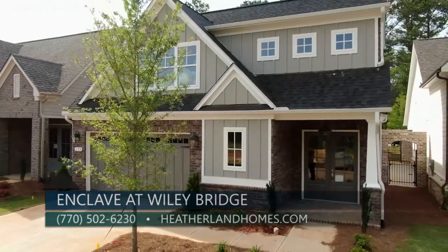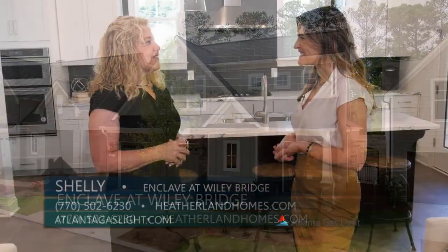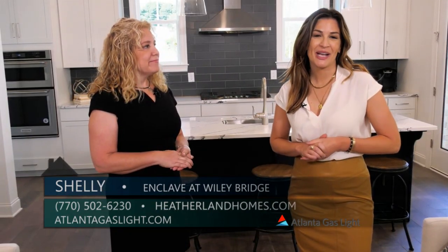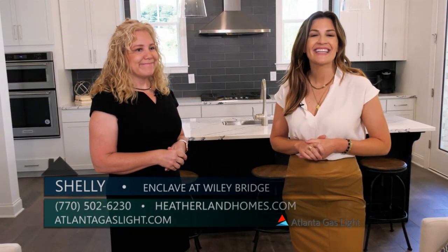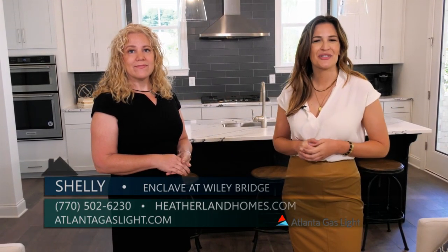Thank you so much, Shelly, for being here today. To learn more about natural gas and natural gas products, you can go to atlantagaslight.com. And remember, nothing says welcome home like the comfort of natural gas.